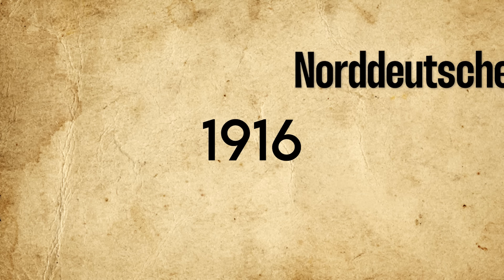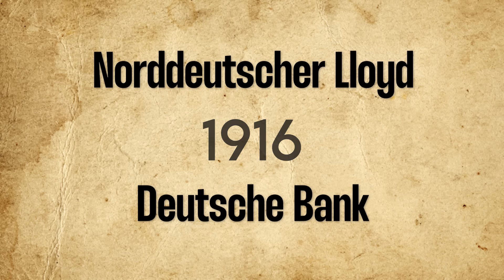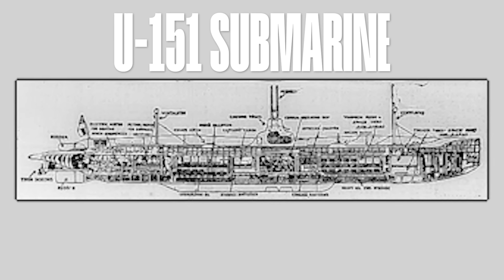In early 1916, a private business consortium composed of the North German Lloyd Shipping Company and the Deutsche Bank formed a subsidiary shipping company known as DOR, which would conduct commercial trade with the United States via cargo-carrying submarines. To equip DOR's fleet, the consortium ordered the construction of seven U-151 class submarines, specially designed with an extra-broad, deep hull to maximize cargo capacity.